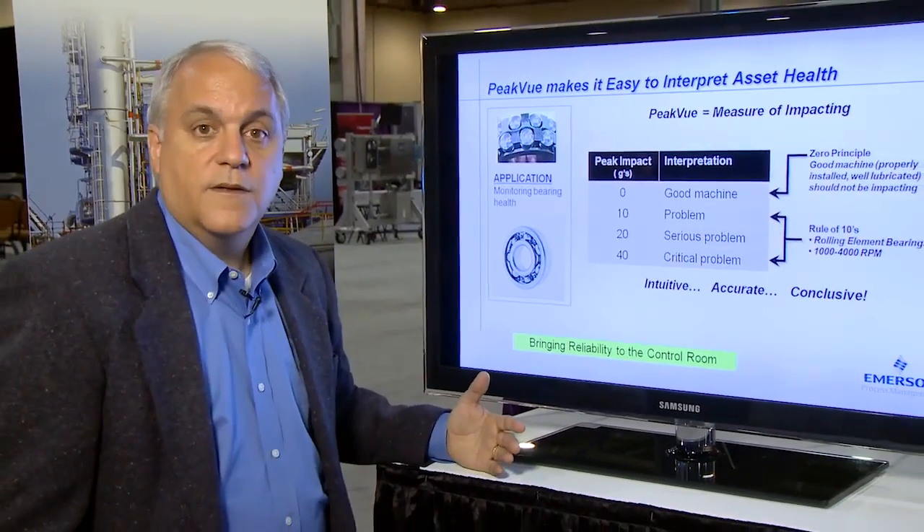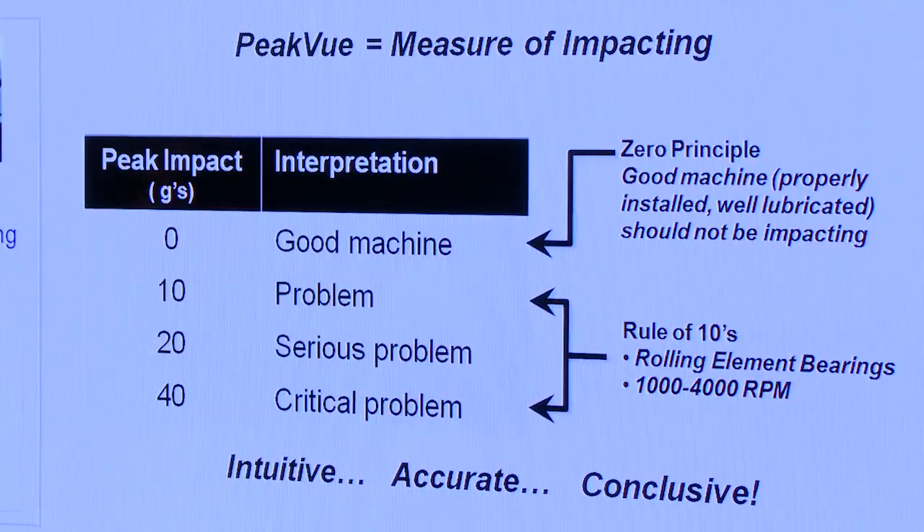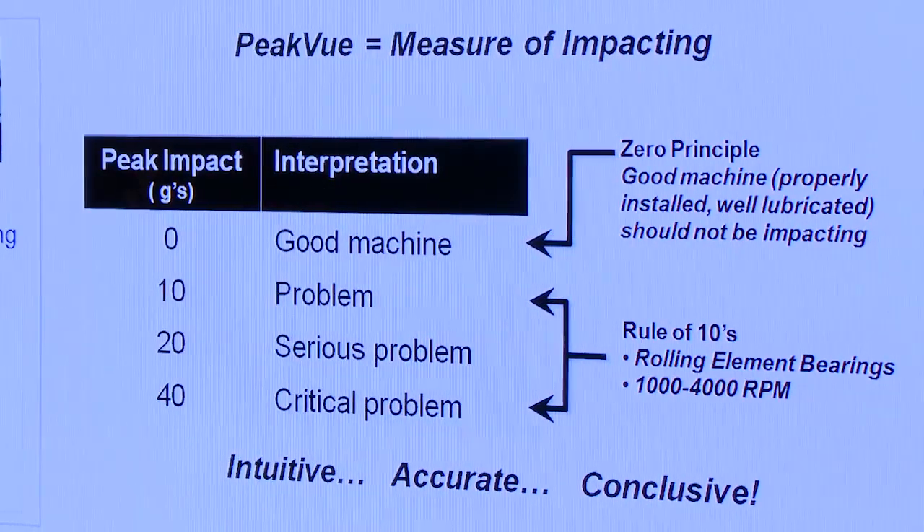The first principle used to monitor Peak View is referred to as the zero principle. The zero principle states that a good machine, properly installed and well lubricated, should have impacting that is at or close to zero. Very intuitive — zero is good.